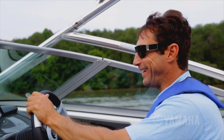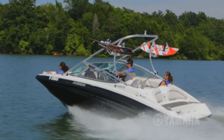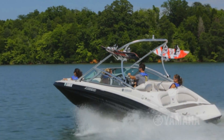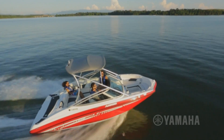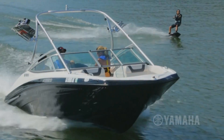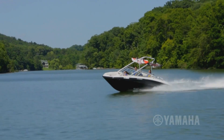Rev up the fun with Yamaha's energetic 1.8-liter marine engine. This lightweight, fuel-efficient engine is the heart of Yamaha's internal propulsion system. This industry-leading power plant is low maintenance by design to provide the most satisfying ownership experience on the water.